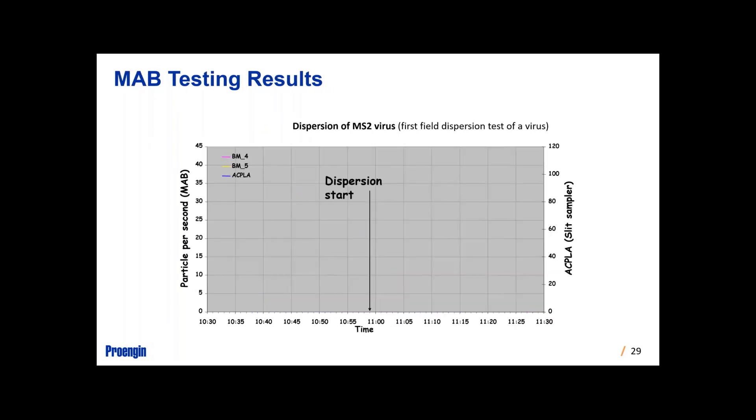The next test used MS2, a virus simulant. The same thing occurs: we have both detectors and a particle size analyzer. You see the release of it and then the alarm of the device triggering.